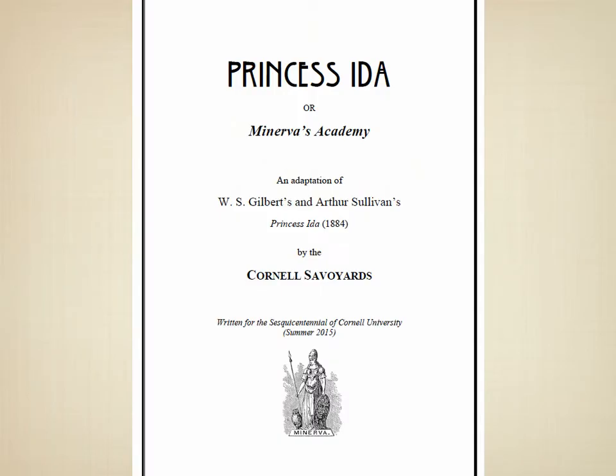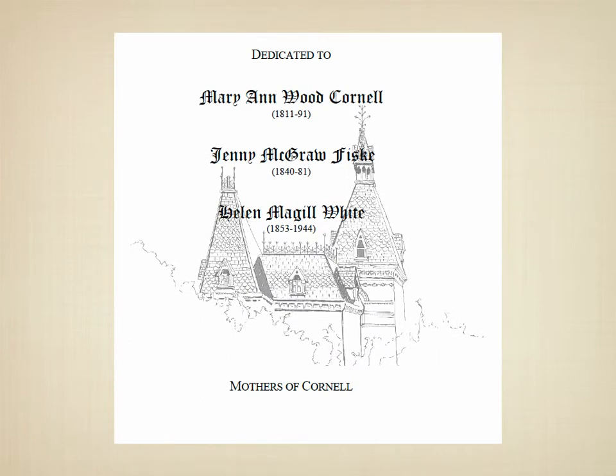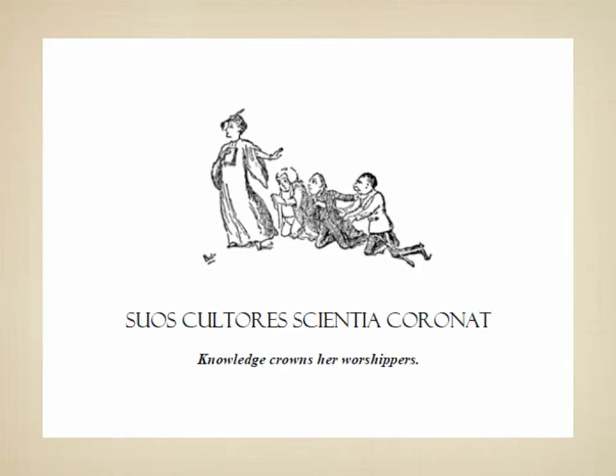We've completely rewritten the libretto to celebrate the 150th anniversary of the founding of Cornell, and as an operetta about an academy, it's really just the perfect show for this. We have a great cast, a tremendous production crew, and just really great energy going into the show.